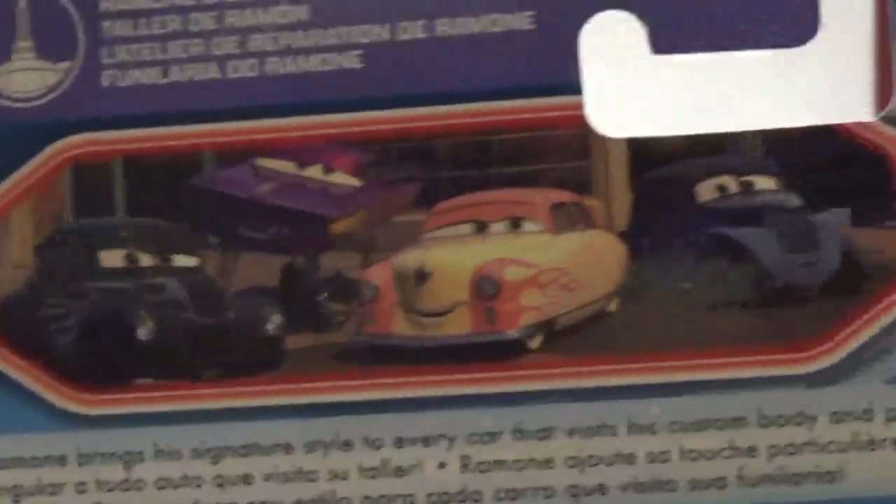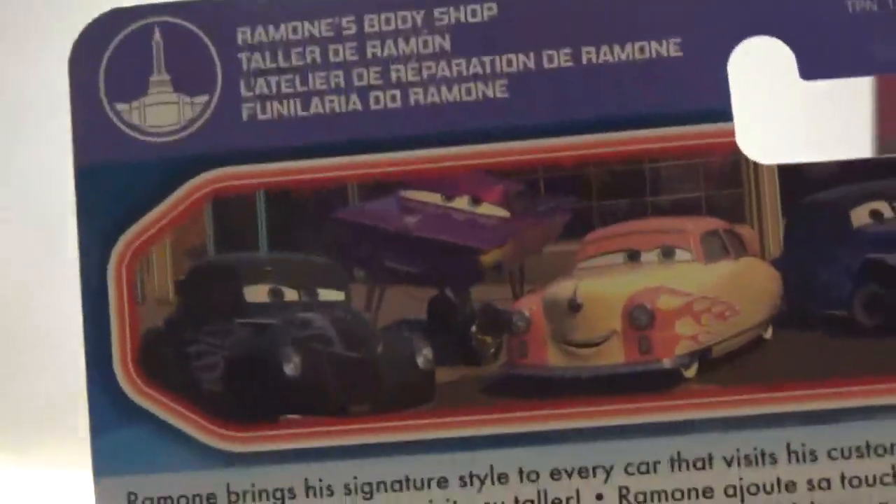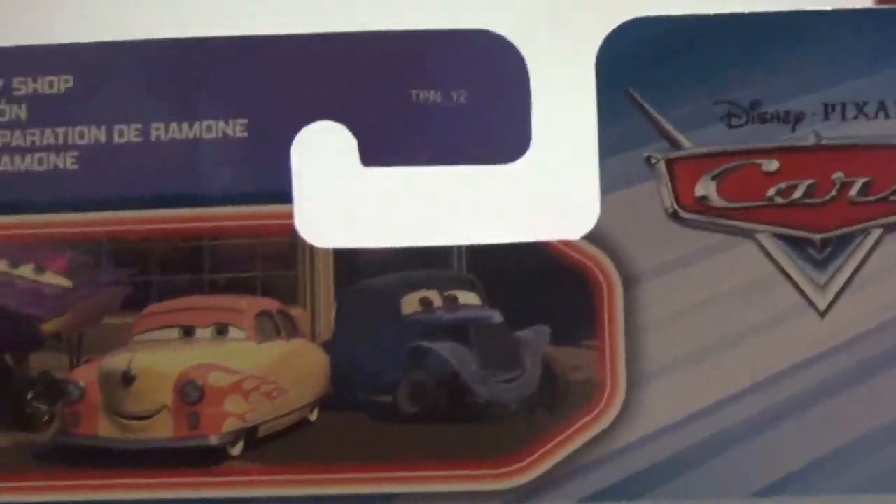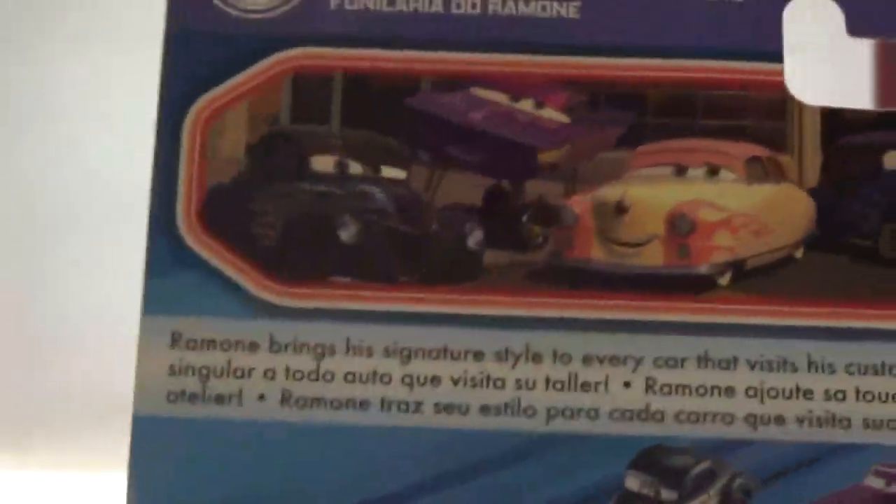On the back here you can see a nice picture of Ramone's with Hot Rod Jr. Midnight Moon, Hot Night Luis Nash, and Hot Rod River Scott. Hot Rod Jr. Moon is released — I don't have him yet, but hopefully someday. Those are the other cars in the series. On the back it says, 'Ramone's brings his signature style to every car that visits his custom body and paint shop.'